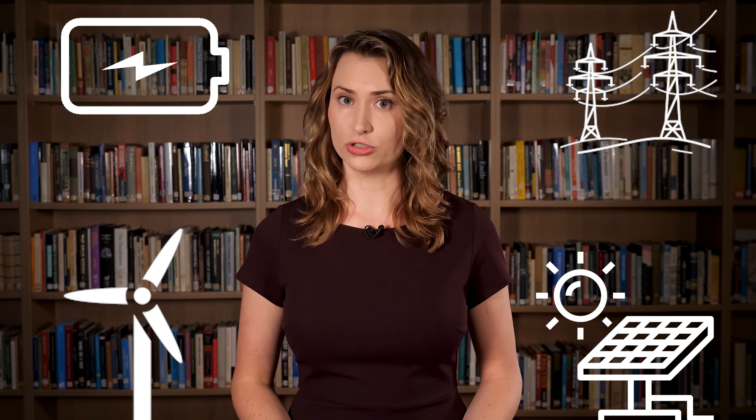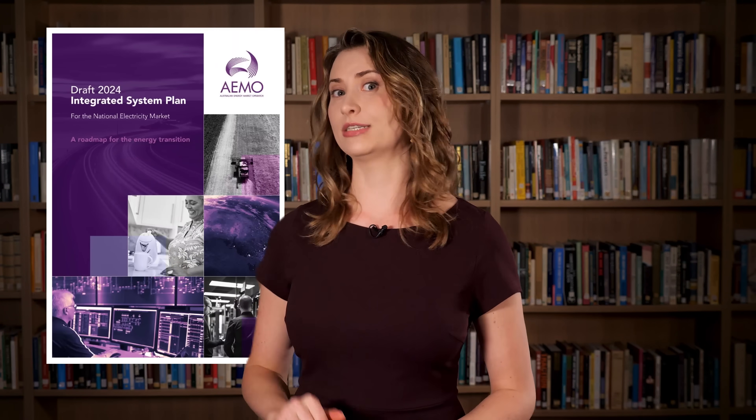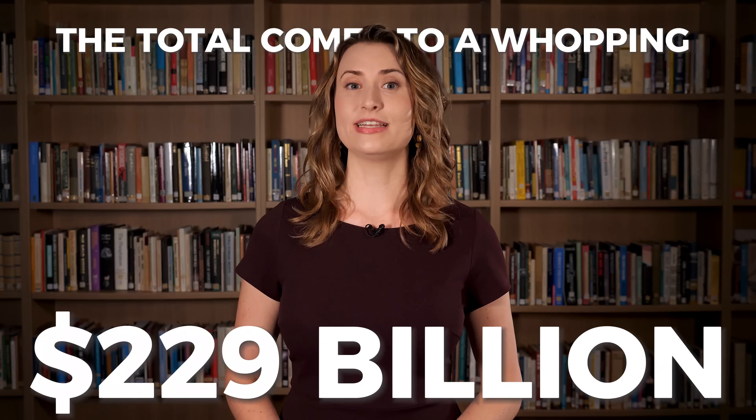And this $72.8 billion figure doesn't even include the wind turbines and solar panels themselves, or the long list of battery projects currently underway, or the future transmission and storage projects that a renewables-dominated grid will need. Using GenCost's prices, we estimated the cost of all the consumer batteries we'd need to support the grid by 2050 according to the Integrated System Plan — you can see how we calculated that in a linked video. The total comes to a whopping $229 billion.